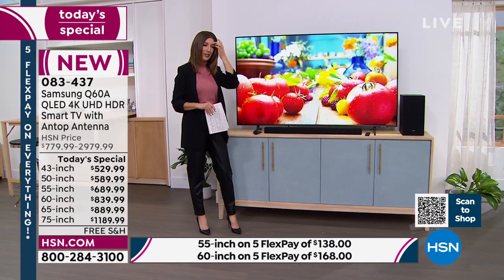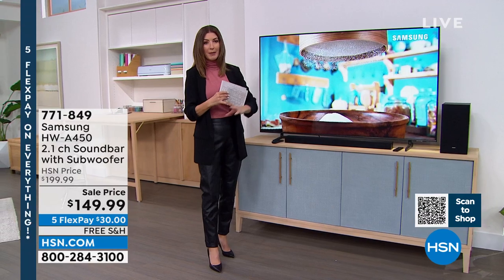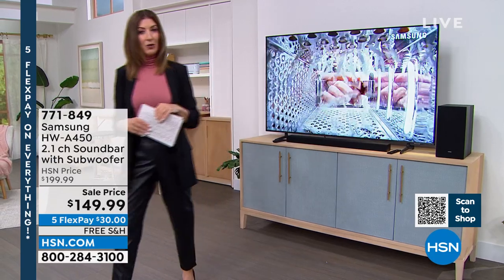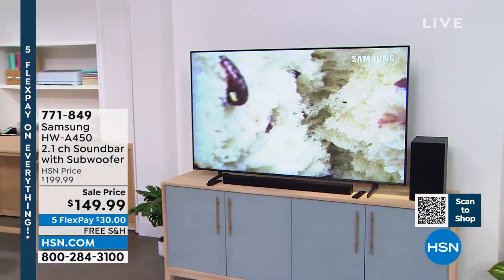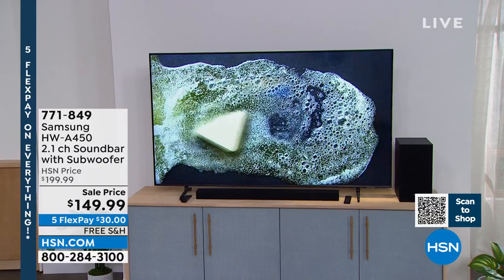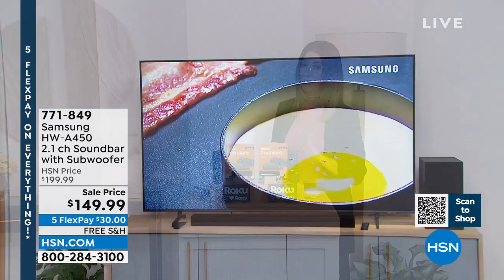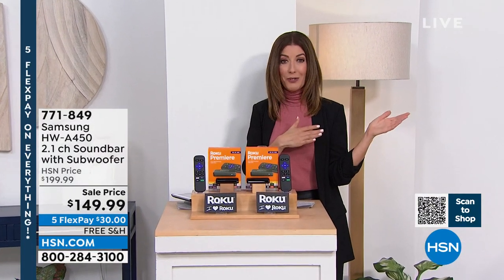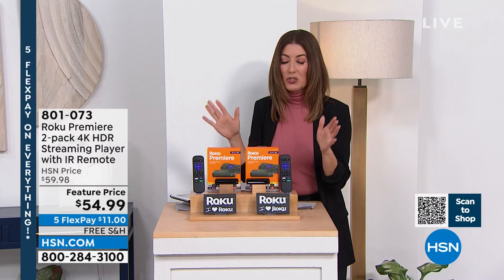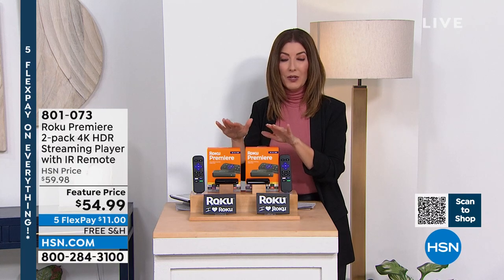The Samsung sound bar is very popular. If you want to amplify the sound with extra bass and surround sound for an immersive experience, we only have about 150 to go around on that sound bar. It's our President's Day weekend, so we have five FlexPay on everything and free shipping on all electronics. You can also turn any TV into a smart TV with our Roku streaming duo — a two-pack of the streaming players.